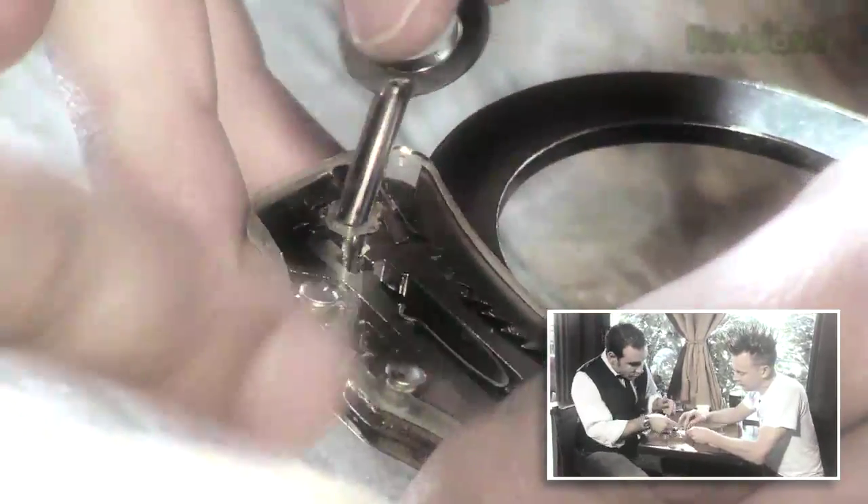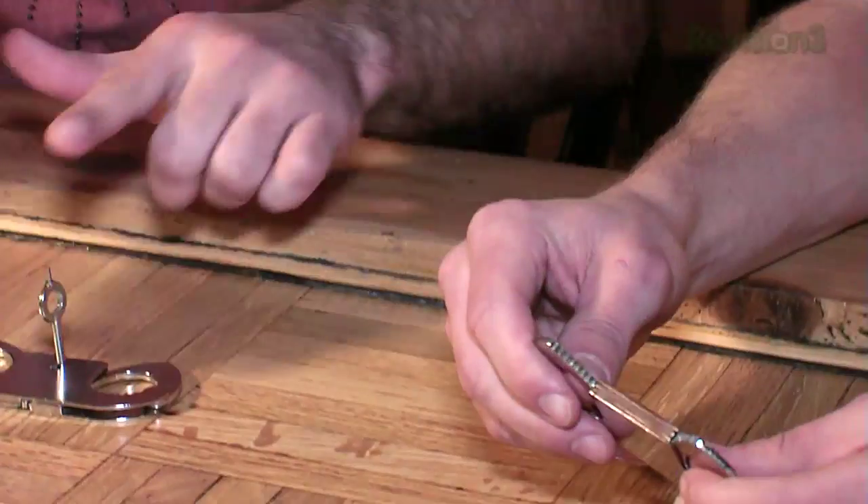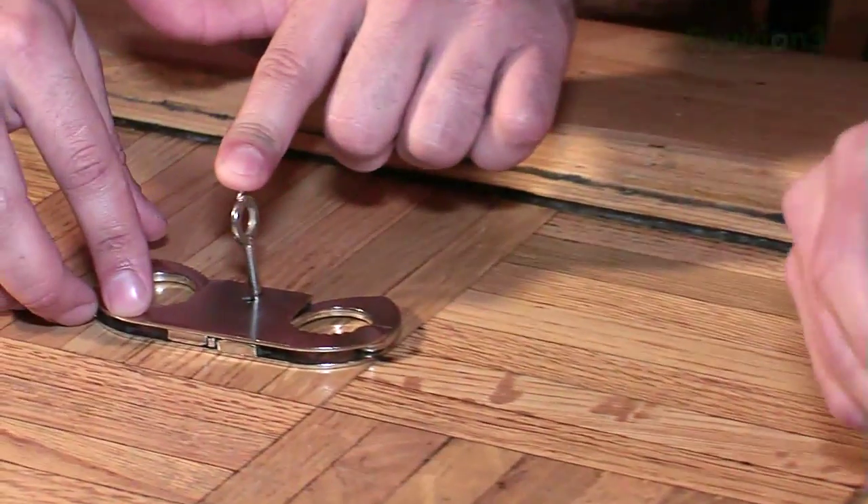Do the same techniques that we learned on handcuffs work with thumb cuffs? They sure do. So you could use the key — and you were telling me earlier, this is the same key that we used on the handcuffs. The exact same key. So you can get a pair of thumb cuffs and it'll come with the same key you would use on a pair of handcuffs.